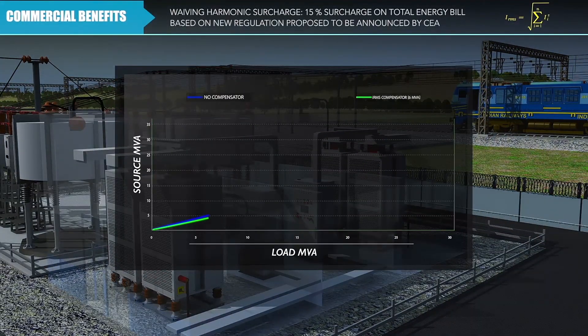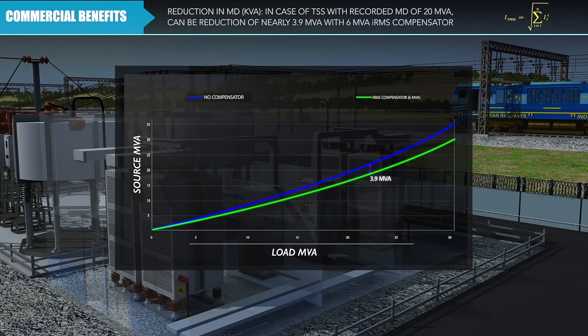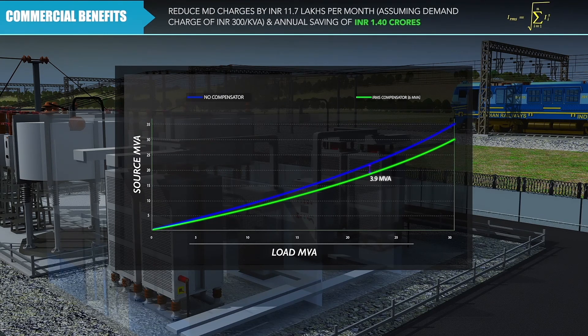Commercial benefits include waiving harmonic surcharges, waiving penalties due to low power factor, and a reduction in maximum demand charges of rupees 11.7 lakhs per month, resulting in annual savings of rupees 1.4 crores.